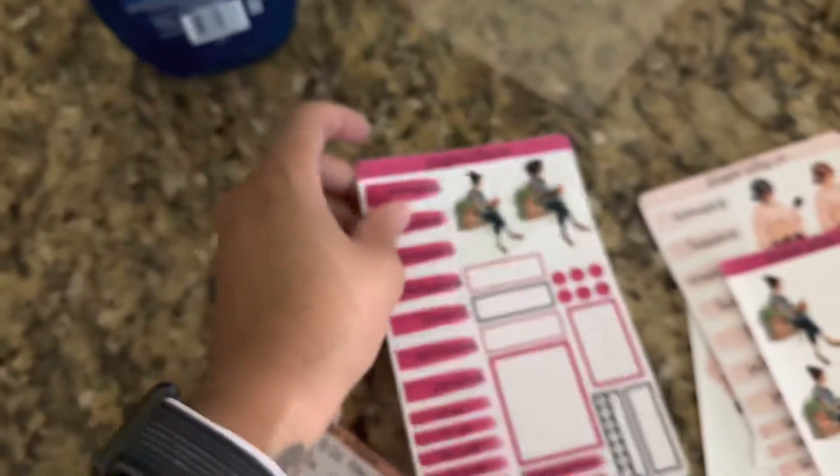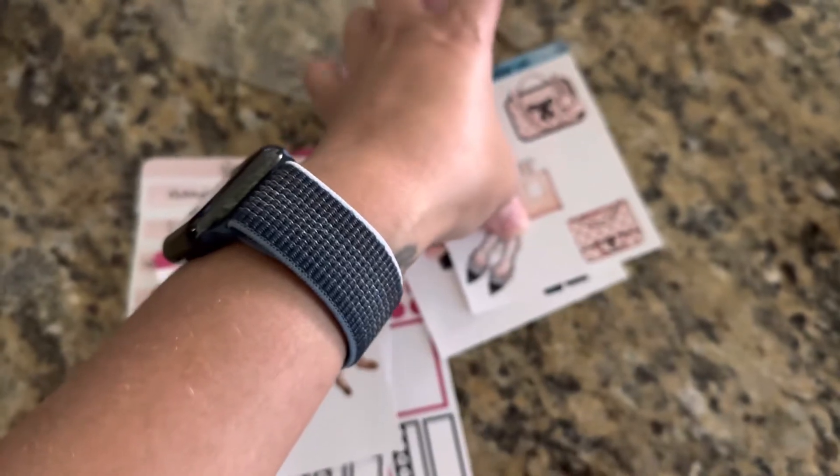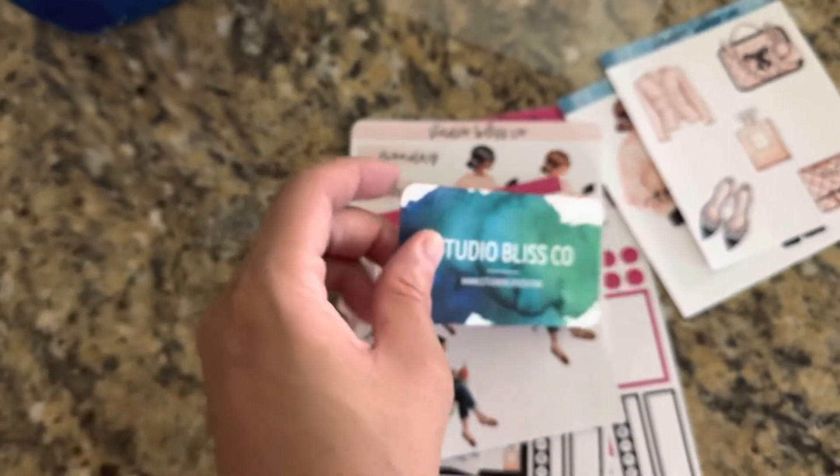I love the colors with the black. Yes, I really love these from Studio Bliss Co. This will not be the last order — I will definitely be ordering more. I just love the quality of this. I love supporting small businesses, especially when they're very, very talented. Cannot wait to use these in my planner.